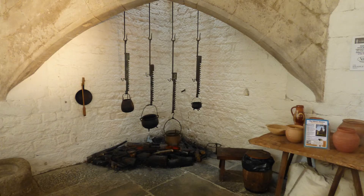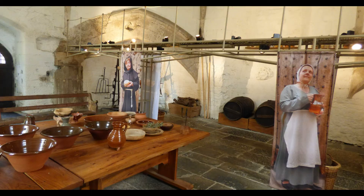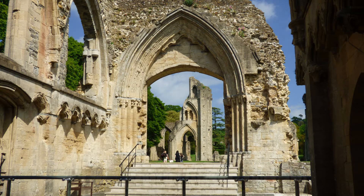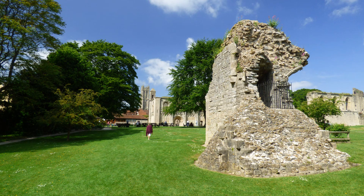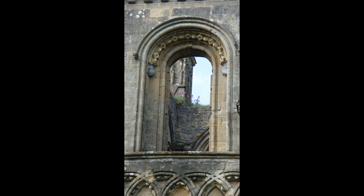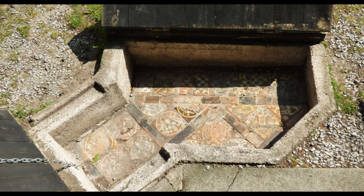The abbot's kitchen is the only complete structure that still remains of the original abbey. The abbey itself was the largest in Britain and was larger than any building in Europe north of the Alps. The nave measured 580 feet long. In 1539, Henry VIII ordered the destruction of this abbey. Wandering through the remains of this magnificent building, one can only imagine what the abbey would look like if it had survived the anger of Henry VIII.